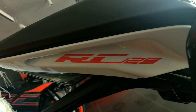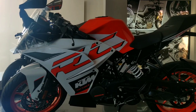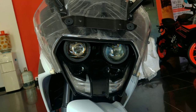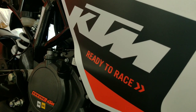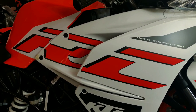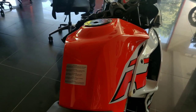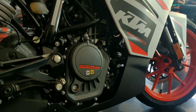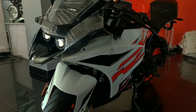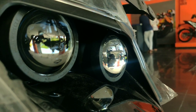Welcome to the RC 125. On the 19th June 2019, we launched the KTM RC 125 and the KTM Duke 125 in the Indian market. In 2019, we launched the BS4 model.